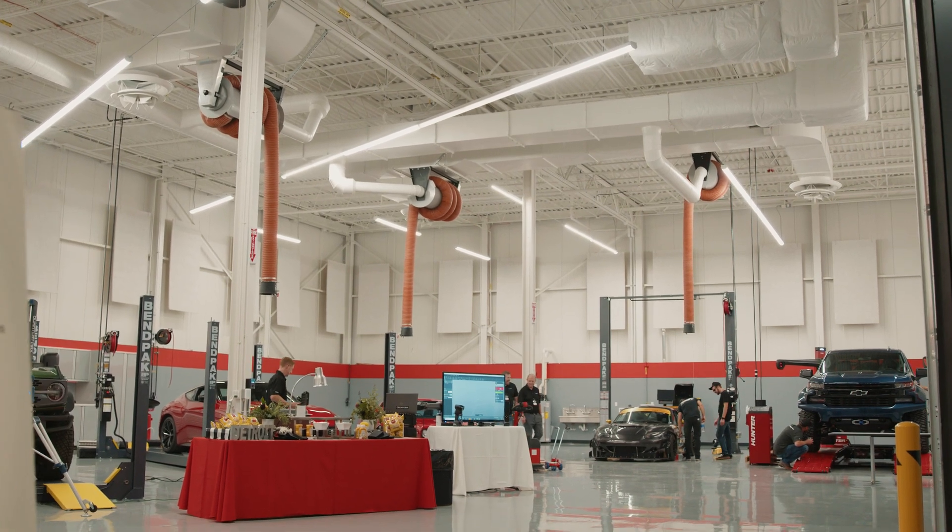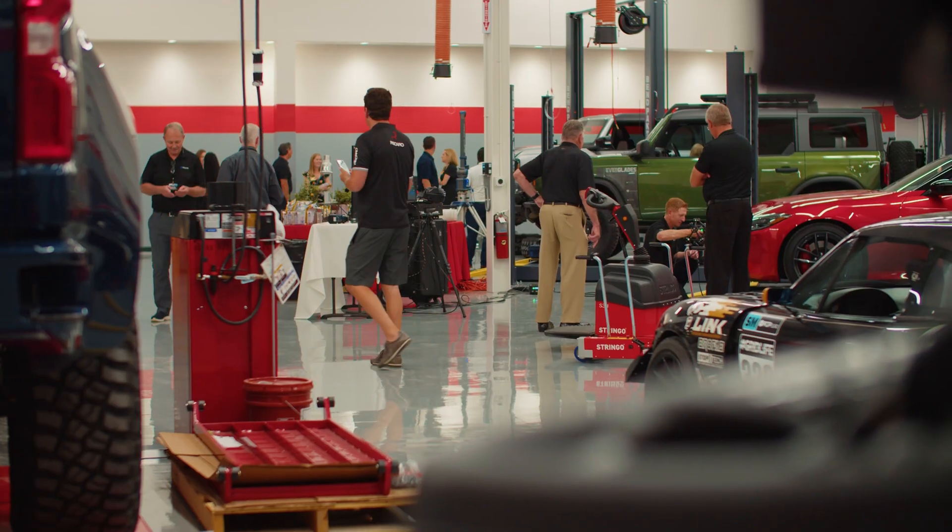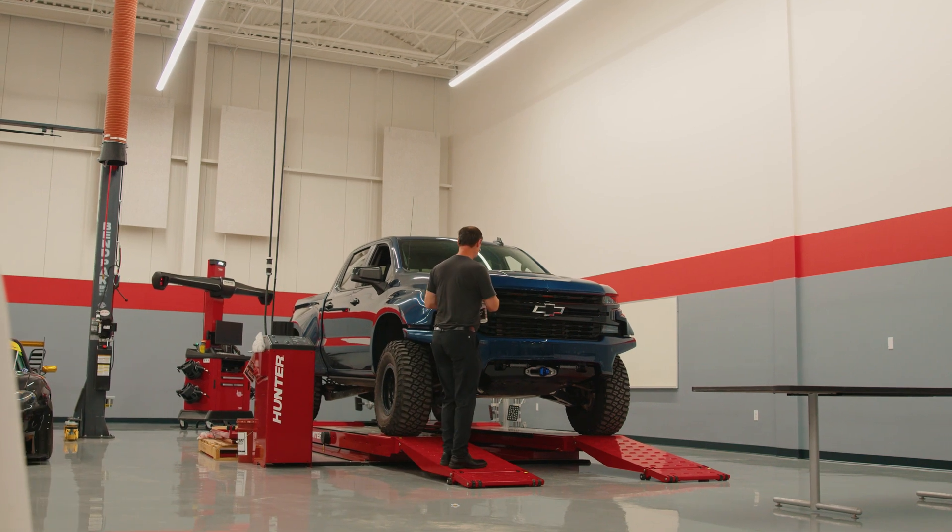What we're sitting in right now is the installation center. We have two two-post lifts and two four-post lifts in here for vehicle builds and for modification of vehicles here at the shop. We also have a four-wheel alignment rack.